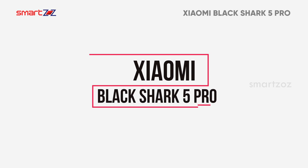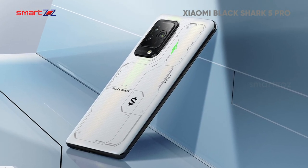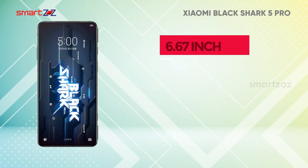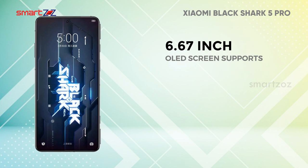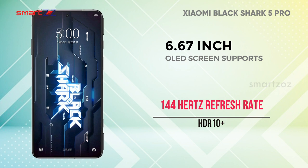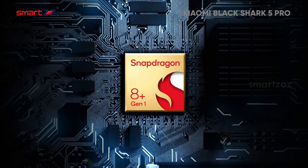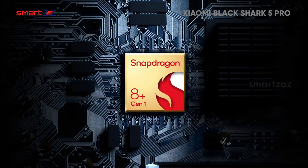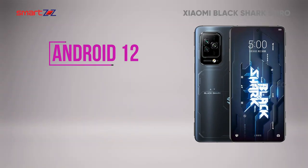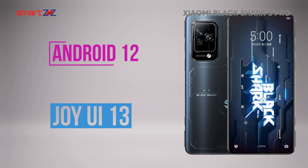Xiaomi Black Shark 5 Pro is more gaming-centered, featuring physical pop-up gaming triggers with a solid build. The always-on 6.67-inch display is good for all, and the OLED screen supports HDR10 Plus with 144Hz refresh rate. The Snapdragon 8 Gen 1 chipset is the main selling point, improving performance across general apps and heavy games. The phone runs Android 12 out of the box with Joy UI 13, which is decent to use, so the interface is totally fine.